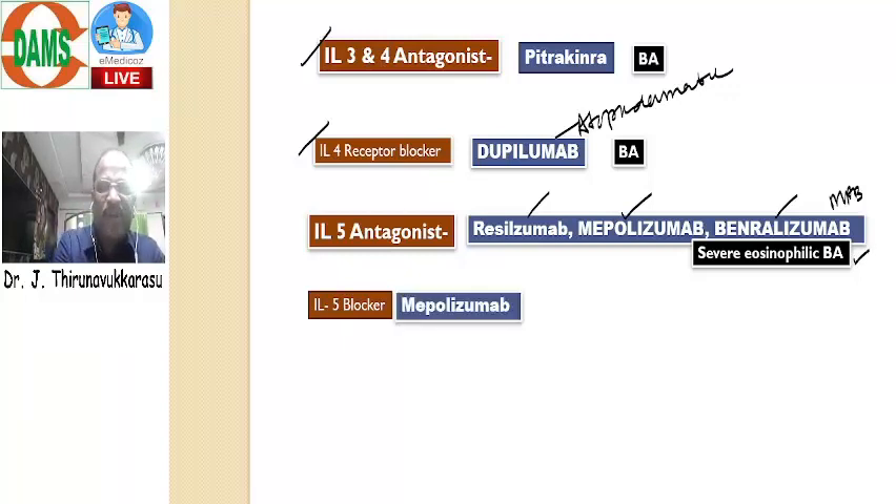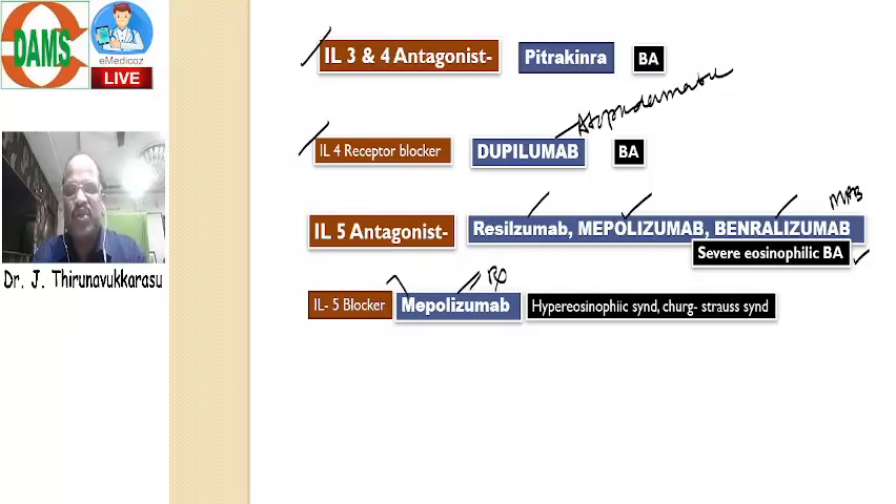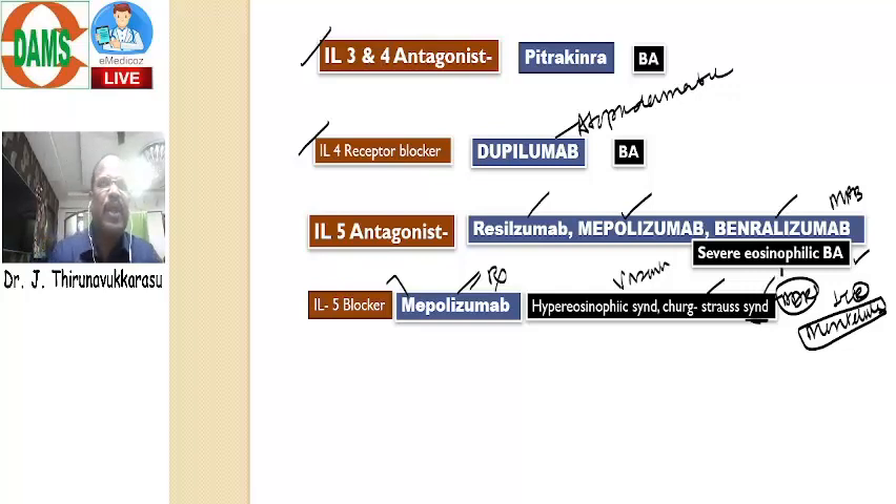All these are interleukin-5 blocking monoclonal antibodies, useful for treatment of bronchial asthma — severe eosinophilic bronchial asthma. One special question: we have Mepolizumab, an interleukin-5 blocker. This is a special drug useful for treatment of symptoms of Churg-Strauss syndrome — symptoms are eosinophilia, headache, and vasculitis. For treating eosinophilia, headache, and vasculitis — the so-called Churg-Strauss syndrome — we can use Mepolizumab. Churg-Strauss syndrome is the adverse effect of leukotriene receptor antagonists, for example Montelukast and Zafirlukast. When we give these drugs prophylactically for asthma, chronic therapy of Montelukast may cause Churg-Strauss syndrome. To control that symptom, we can try Mepolizumab.